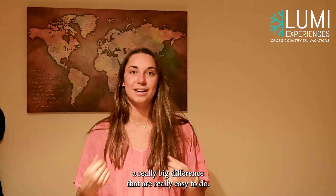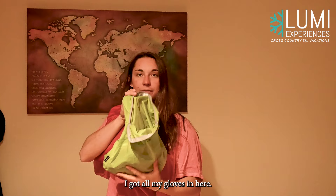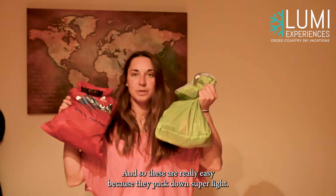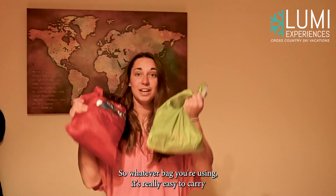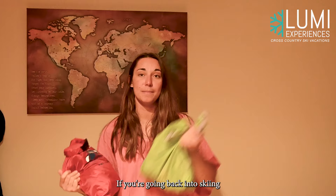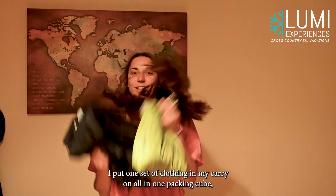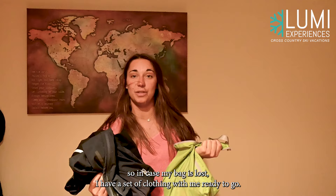Tip number one: packing cubes. These are super handy and pack really easy. I've got all my gloves in one and a lot of sports bras in another. They pack down super light and you can compartmentalize. Whatever bag you're using, it's really easy to carry on things, separate, and keep it all organized. You can dump them out and reuse them for trips ahead. I also put one set of clothing in my carry-on in one packing cube, so in case my bag gets lost, I have a set of clothing ready to go.